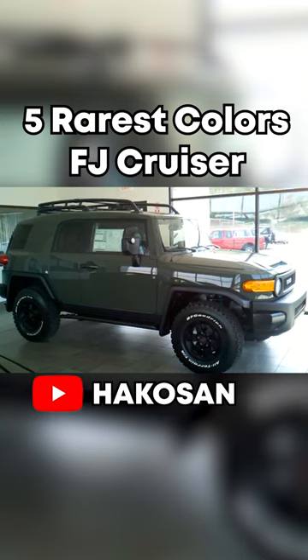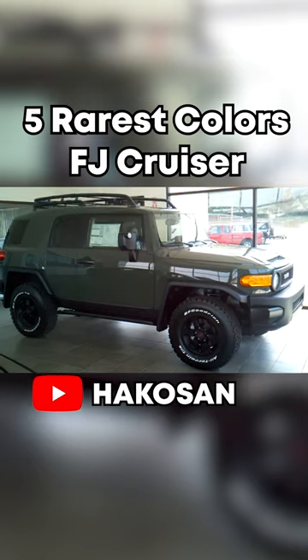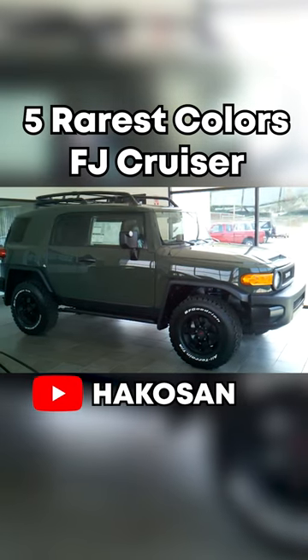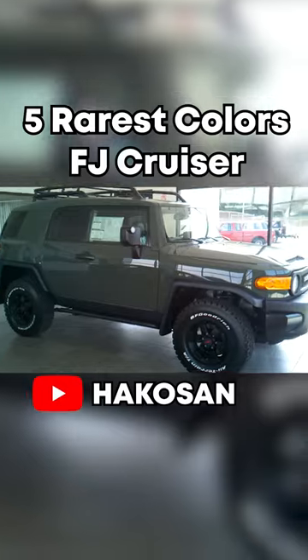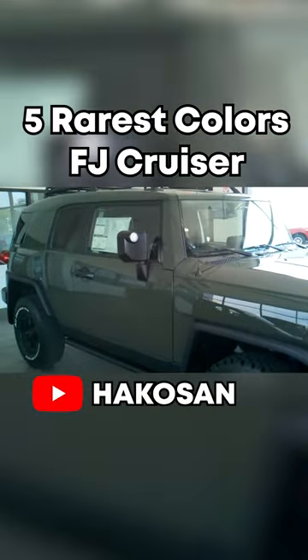For the third one on this list, we have another TTE edition for 2011, and this is called Army Green. You can get Army Green paired with a white top from 2010 to 2013, but if you want a solid Army Green FJ, 2011 is the only year you could.